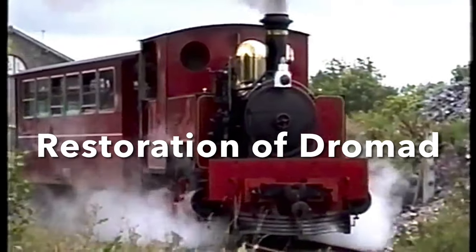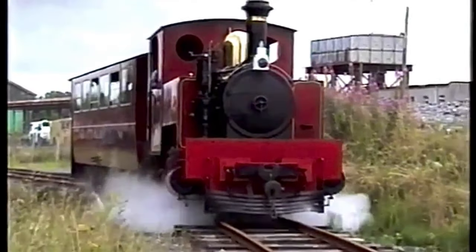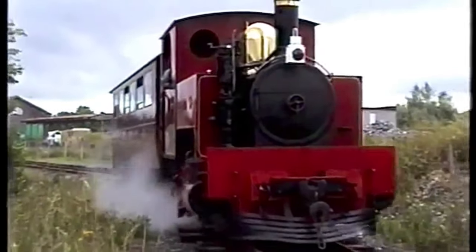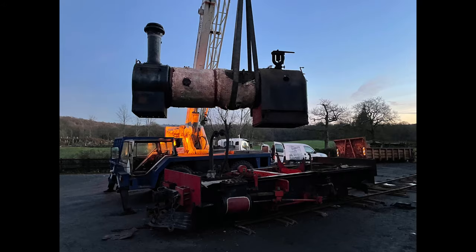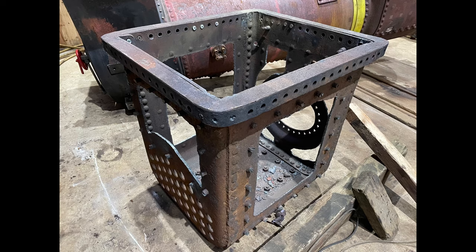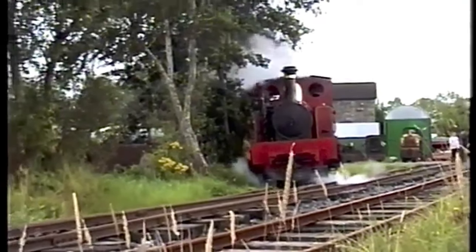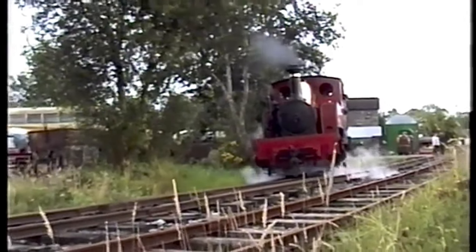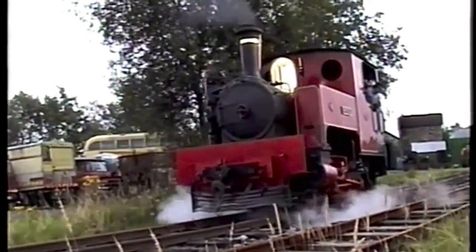We've also sent over our first steam engine, called Drumad. It's a Garrat locomotive from 1916 and it worked here for ten years from 1994 to 2004, after which a lot of work was needed on the boiler. When it got to Cumbria, the boiler was taken off for investigation. The inner firebox had burned out, so it was removed and a new firebox made. The next job is to fit the new firebox back into the boiler — we're about two-thirds of the way through that job. The wheels and axle boxes also need to be inspected.